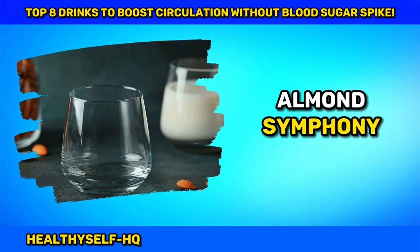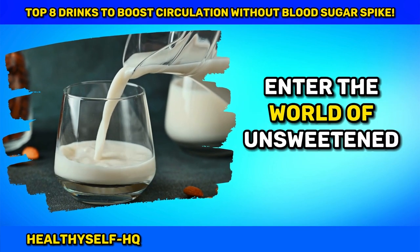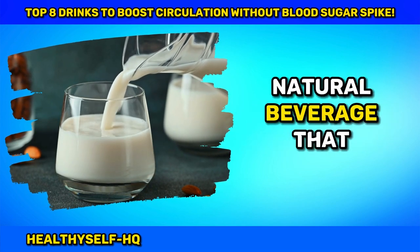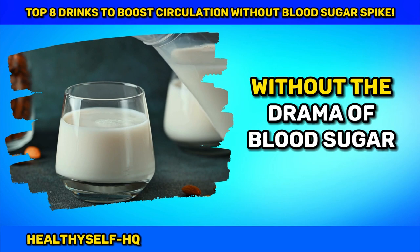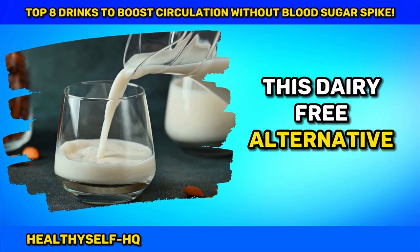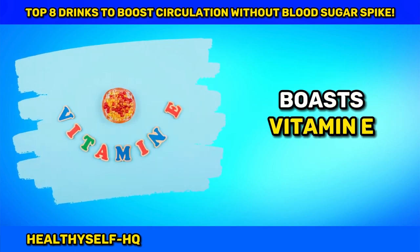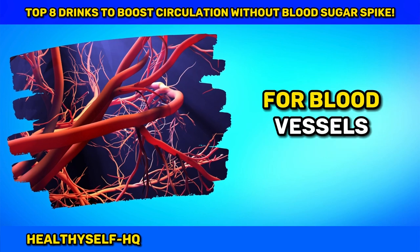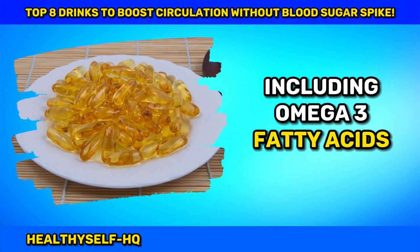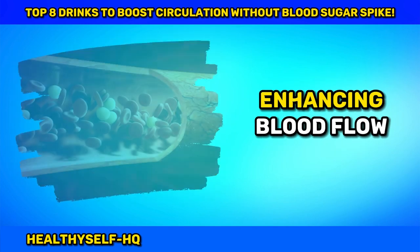Number seven: Almond Symphony — Unsweetened Almond Milk Harmony. Enter the world of unsweetened almond milk, a harmonious natural beverage that enhances blood circulation without the drama of blood sugar spikes. This dairy-free alternative, low in calories and carbohydrates, boasts vitamin E, an antioxidant guardian for blood vessels. Laden with healthy fats, including omega-3 fatty acids, almond milk improves endothelial function, enhancing blood flow.